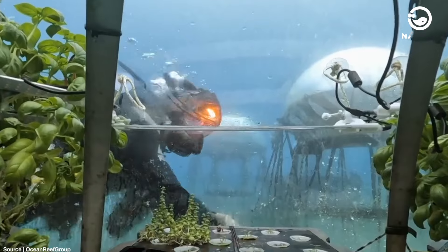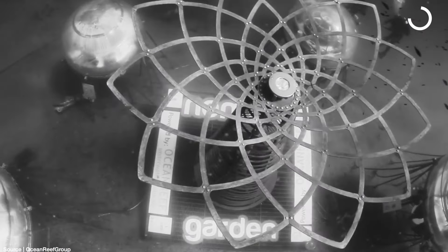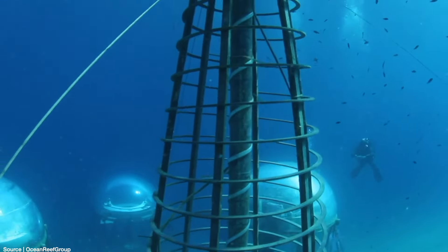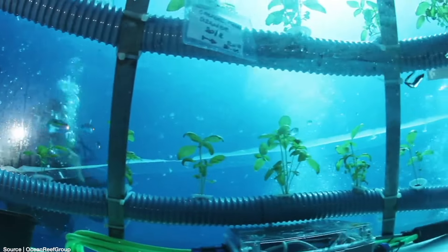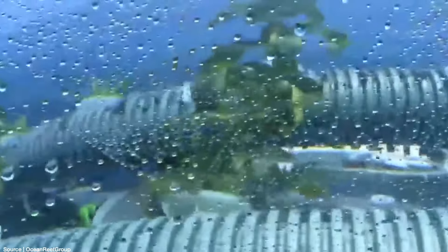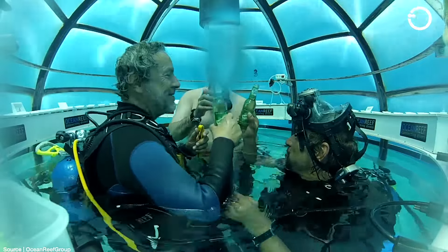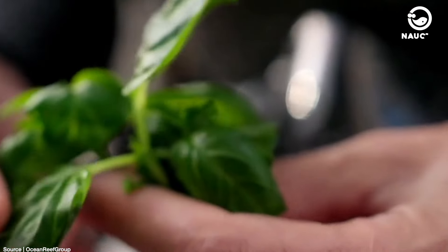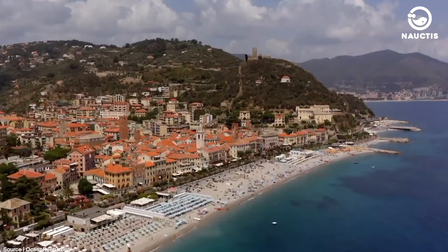Unfortunately, some plants in Nemo's Garden were destroyed due to Hurricane Zorbas, which hit the Mediterranean Sea. As a result, the water level inside the biospheres rose, causing the death of most of the plants inside. The Nemo's Garden team had to work hard to rebuild new biospheres with stronger structures and try to restore the habitat. Fortunately, by the end of 2020, Nemo's Garden successfully weathered thunderstorms and winter, marking the most successful period in terms of plant growth. Given the benefits it offers, it is not unlikely that there will be a new Nemo's Garden built in coastal areas outside Italy.